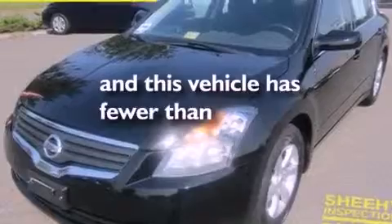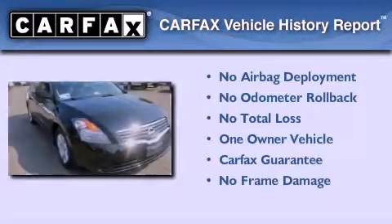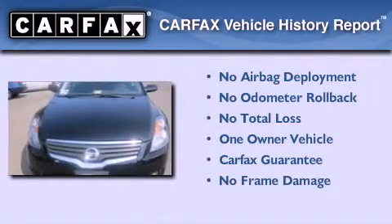This vehicle has less than 37,000 miles. This Nissan has had only one owner and it qualifies for the Carfax buy-back guarantee.